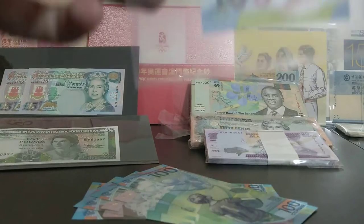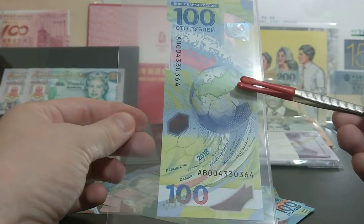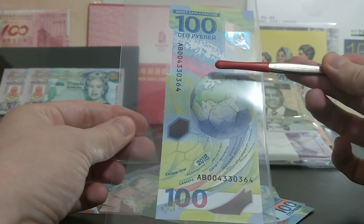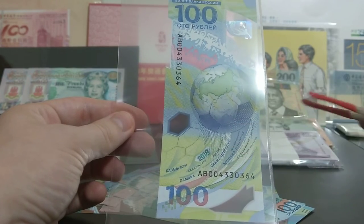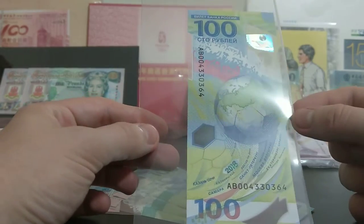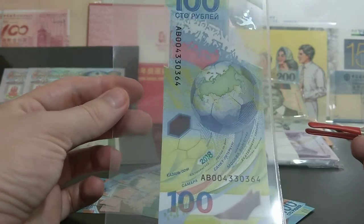If we swing it around and look at the back, we have a football with a geographical representation of Russia. And then you've got three layers of fans which also make the three colours of the Russian flag. I believe these might be all the names of the cities hosting the different football matches, but I don't read Russian, so apologies if that's wrong — that's just a guess. Really, really nice note.